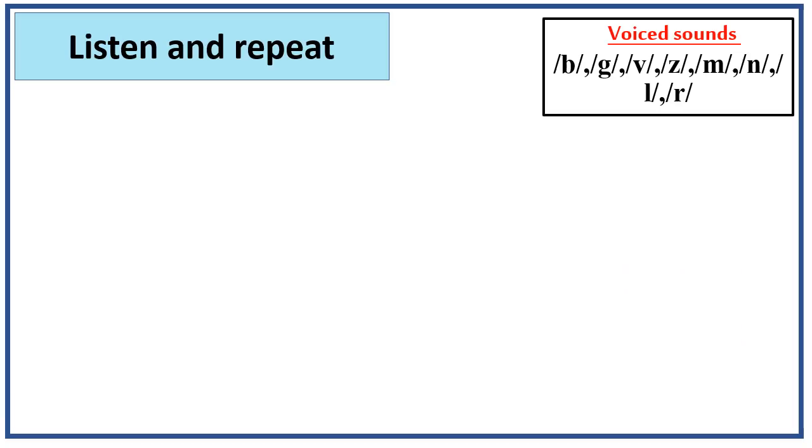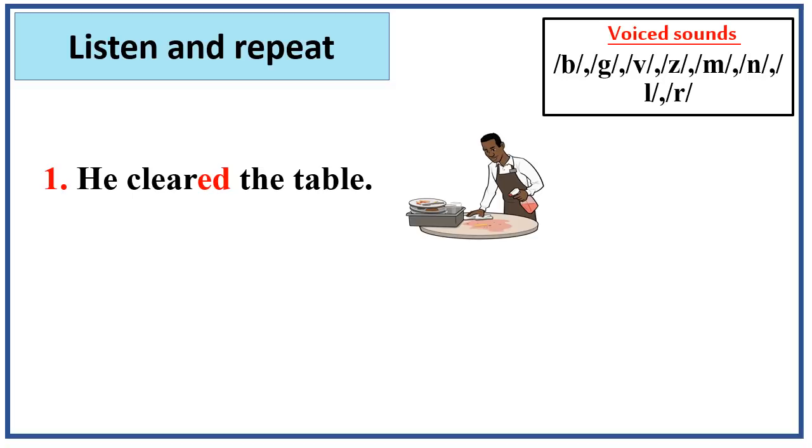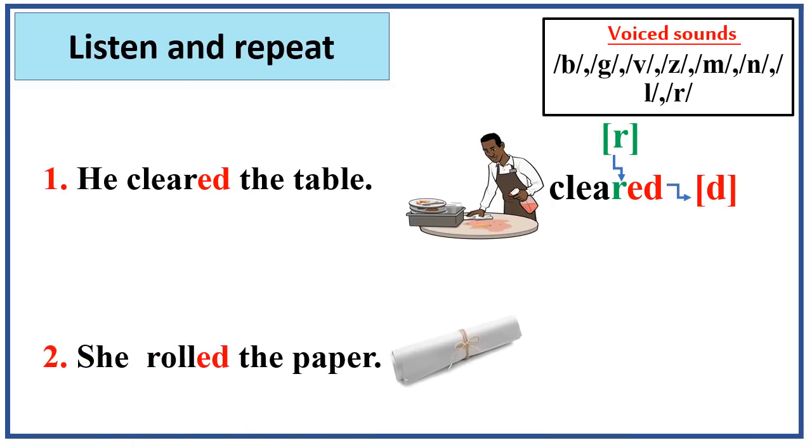Let's listen and repeat together. He cleared the table. The verb cleared — the ed ending sounds like d sound because the verb clear ends in a voiced sound, which is the r sound. Another example: she rolled the paper. The verb rolled — the ed ending sounds like d sound because the verb ends in the l sound.